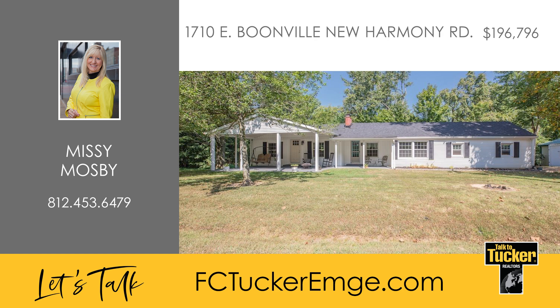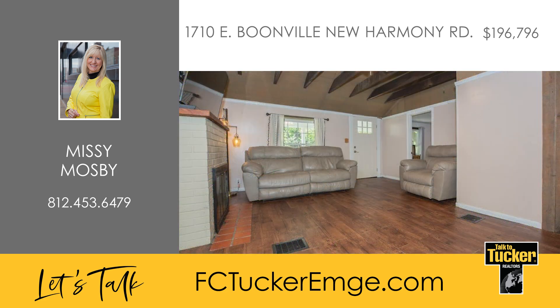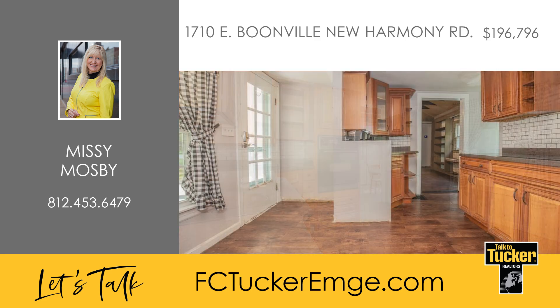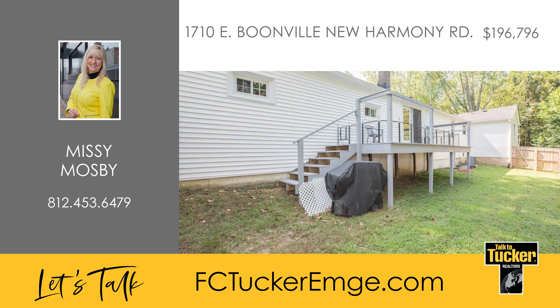Nestled in the heart of McCutcheonville, this charming two-bedroom, one-bath ranch home offers the perfect blend of serene country living with the convenience of nearby shops and restaurants. The spacious living room is flooded with natural light thanks to an abundance of windows. Recent updates to the kitchen include modern cabinets, countertops and appliances, making it both stylish and functional. Step outside to enjoy the peaceful environment from the covered front porch or the expansive back deck, perfect for watching wildlife or simply relaxing.